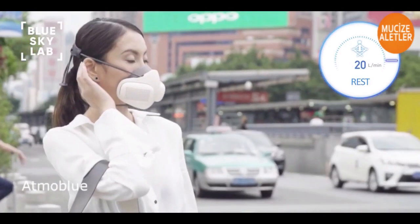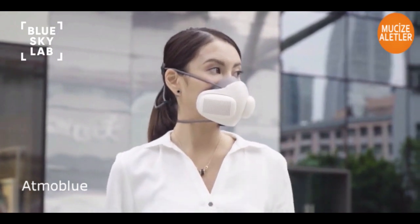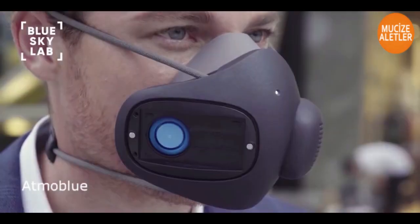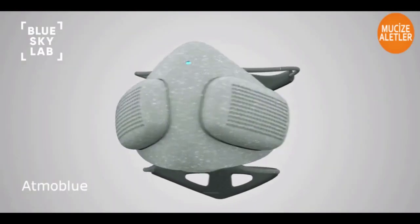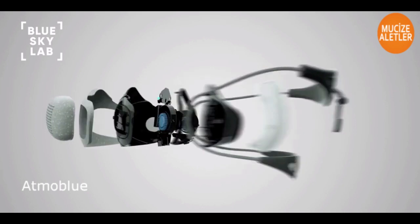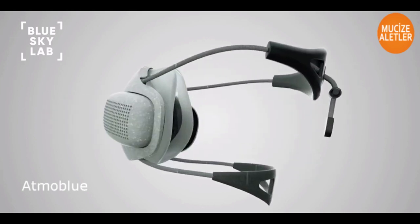We created Atmo Blue so that you can breathe freely, because breath is the gift of life. Today, we are asking you to join us on our mission to offer clean air for all. Over the past year, we prototyped and tested Atmo Blue. We received amazing feedback and even won a few awards.